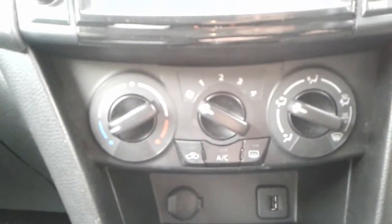We do have a 5-speed manual gearbox, air conditioning and a heated rear screen. There is a USB port and a 12-volt outlet.